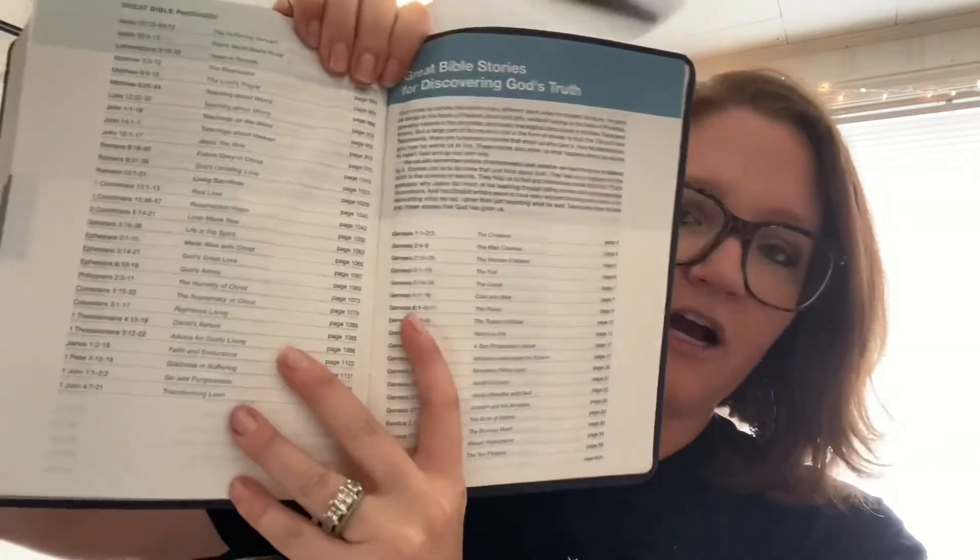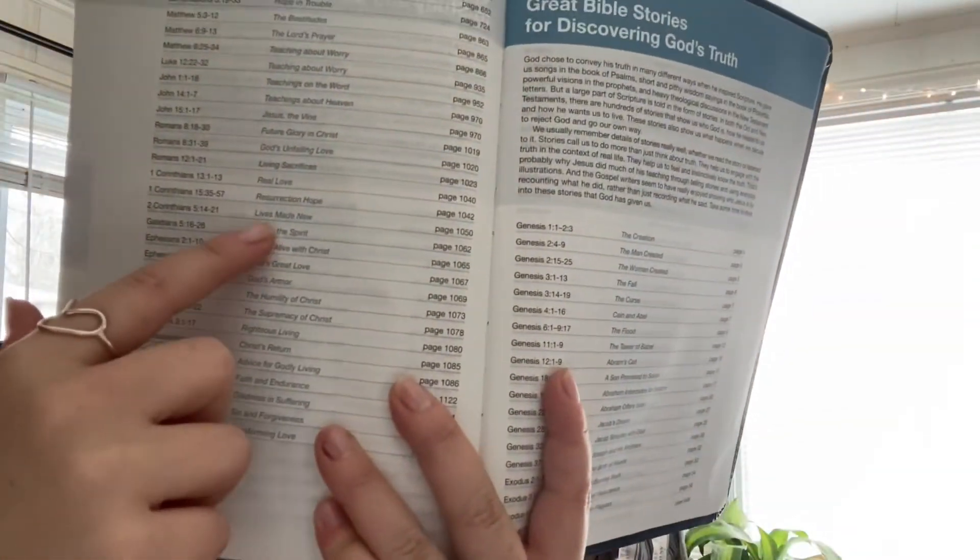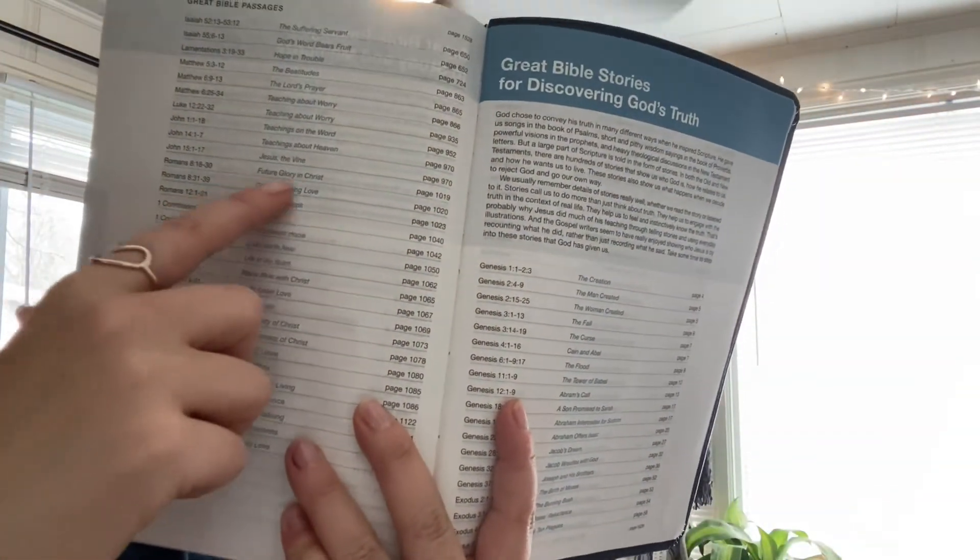You've got things like the resurrection hope, future glory in Christ — there are just all these wonderful great Bible passages to help you grow. This Bible is awesome. It has more than just God's word; it is also helping you learn how to use it, read it, and find the things you need to grow deeper in your faith in him.